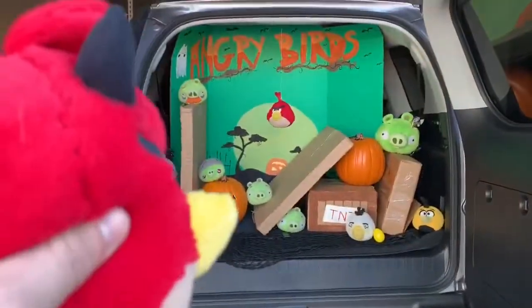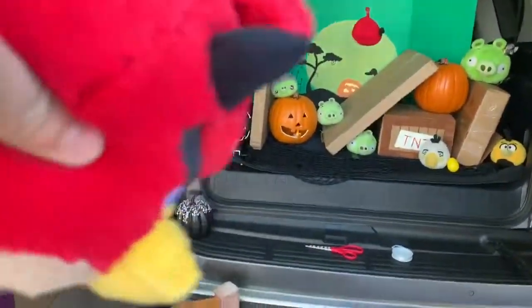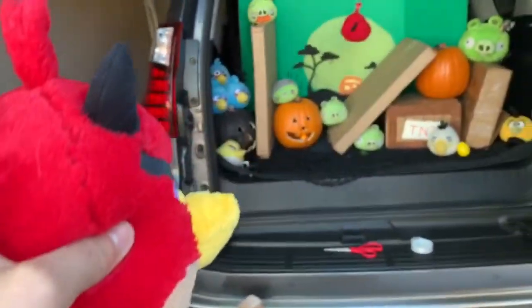Holy smokes, it looks awesome you guys! Now let's load this up and get to the church.